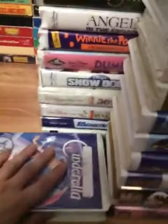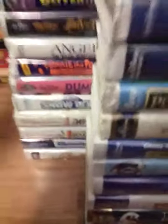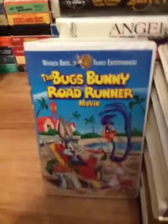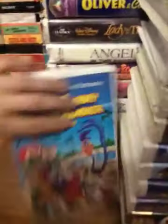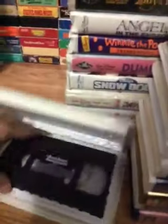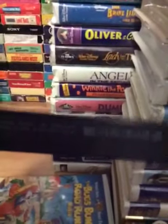With that, two more tapes. Next tape is the Bugs Bunny Road Runner Movie. Angie, have you seen the Looney Tunes? Yep, I like that movie. Let's get continued. Here's the spine and the back — beep beep! Ink label and the print date is January 18th, 1998.